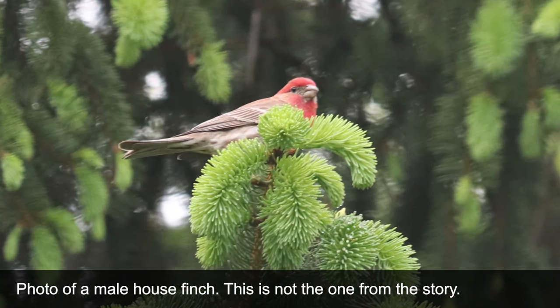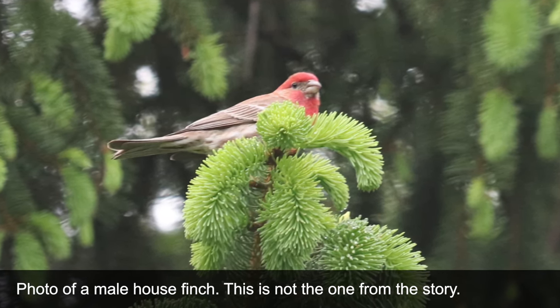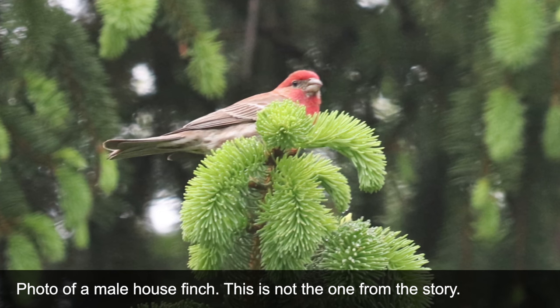Hey everyone, Katherine here with Nest Hollow. I wanted to start off with a quick little story. A few years ago while outside, I noticed this little male house finch perched on a branch in one of my bushes. It was the oddest thing, because you know how sometimes you test things with animals to see if you can get a little closer without them stirring? Well, this little guy wasn't budging.